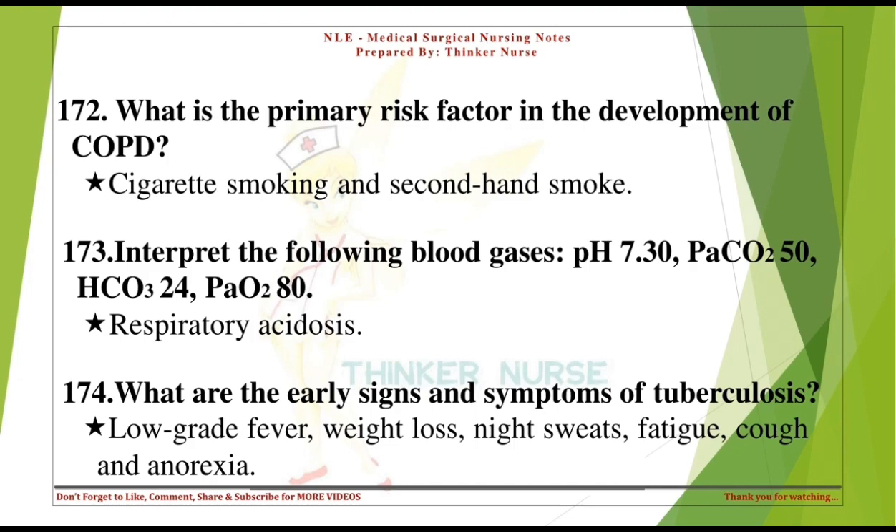What are the early signs and symptoms of tuberculosis? Low-grade fever, weight loss, night sweats, fatigue, cough, and anorexia.